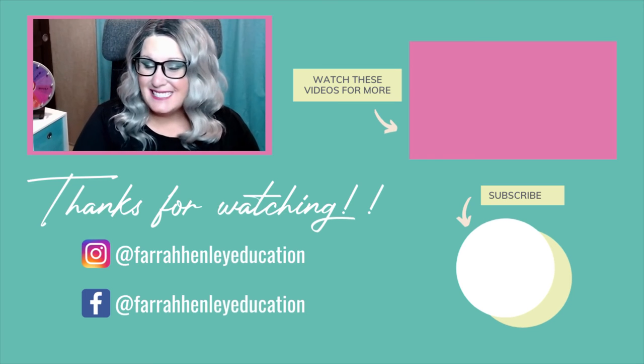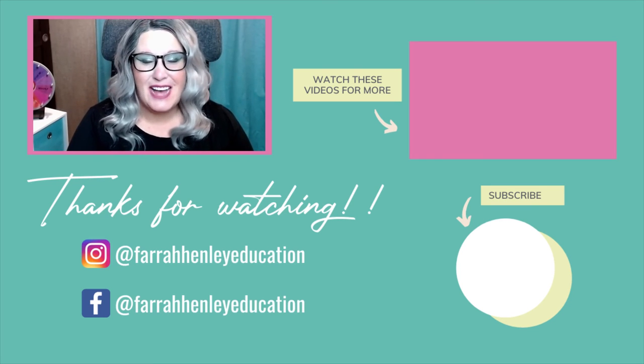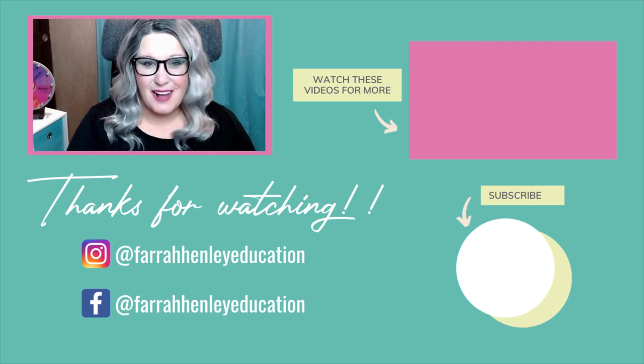If you're looking for more tips, strategies, and simple systems to take back into your classroom to make your teacher life a little easier, check out the videos on your screen. Thanks for watching and keep being an educational rock star.